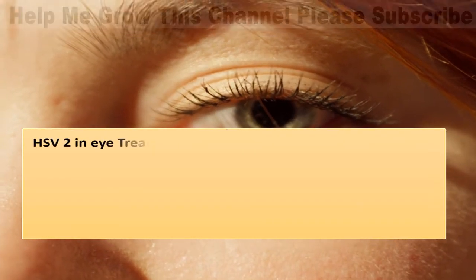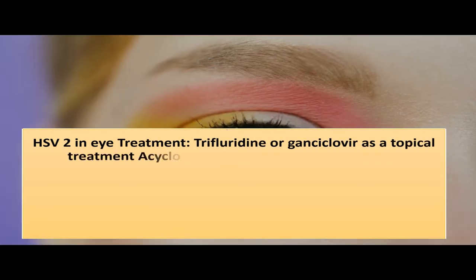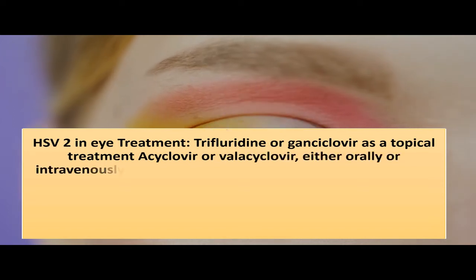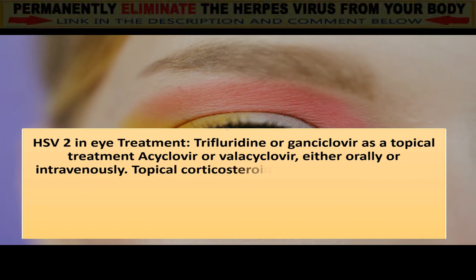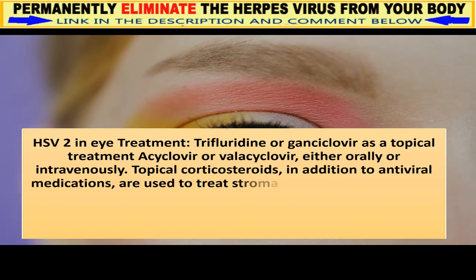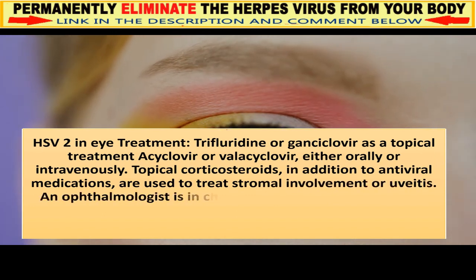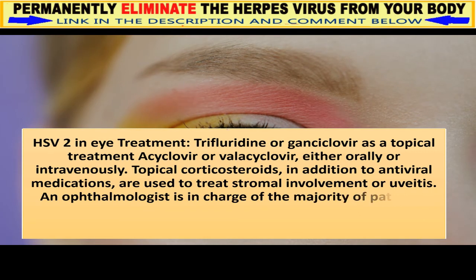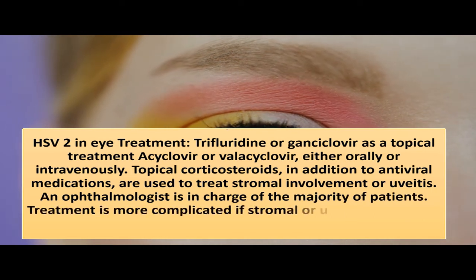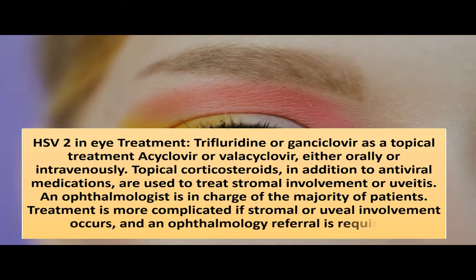HSV-2 in eye treatment includes trifluridine or ganciclovir as a topical treatment, and acyclovir or valacyclovir either orally or intravenously. Topical corticosteroids, in addition to antiviral medications, are used to treat stromal involvement or uveitis. An ophthalmologist manages the majority of patients, and an ophthalmology referral is required if stromal or uveal involvement occurs.